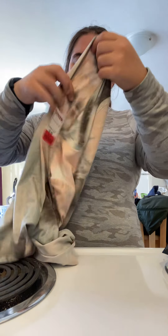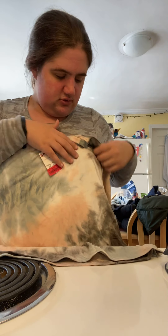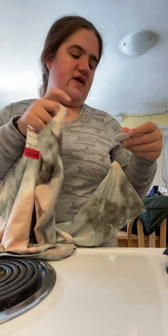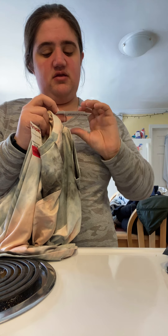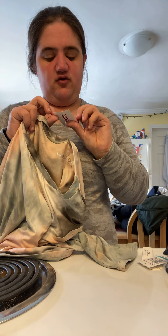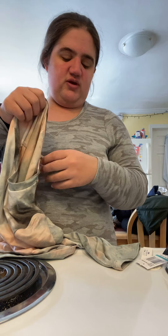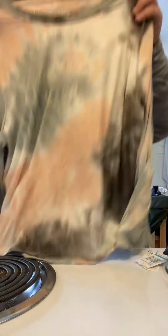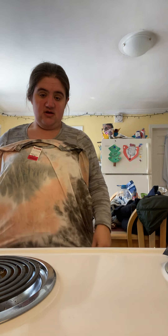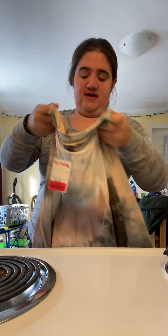I wasn't really looking for myself — this is basically for the kids — but I found this brand Wild Wallflower. It was $26 and it was on clearance for $8. It's just a tie-dye and I figured I could wear it in the summer or just around the house in my laundry room. I really like it.